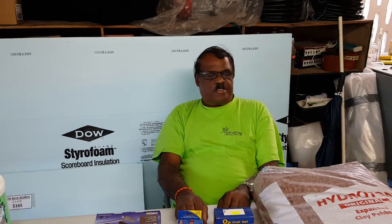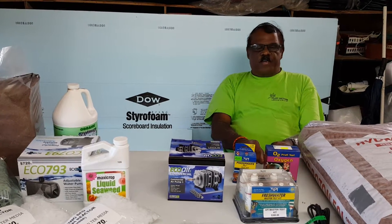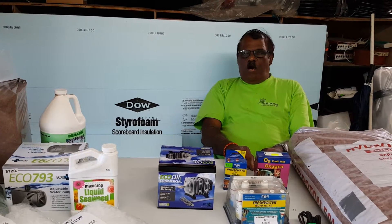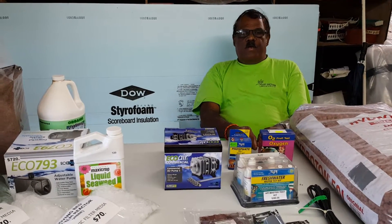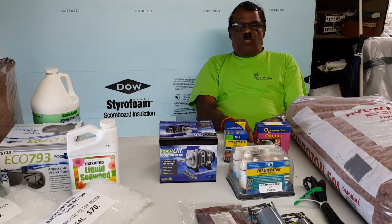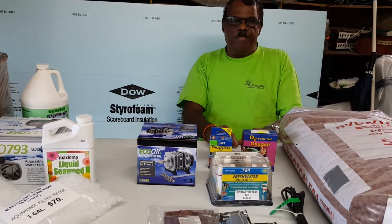Good evening, welcome to Plant Doctors. This is Slim Ramjathan, the Plant Doctor from Plant Doctors Hydrago, located at 7 Canary Street, Esperance, in Philippines. Our phone numbers are 301-6768, 725-1696, and 657-1625.